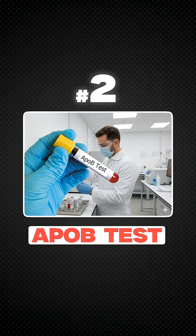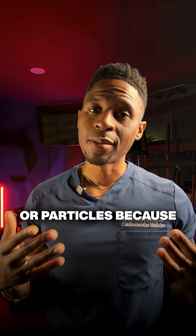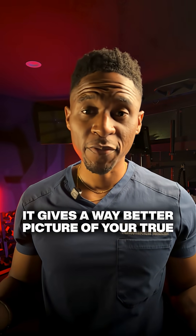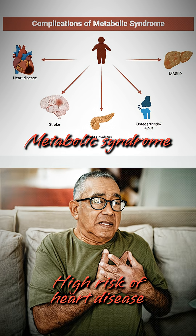And that brings us to our next test: ApoB. This one actually counts the number of trucks, or particles, because every truck has one ApoB protein on it. It gives a way better picture of your true risk than LDL-C alone, especially for people with metabolic syndrome and those at high risk of heart disease.